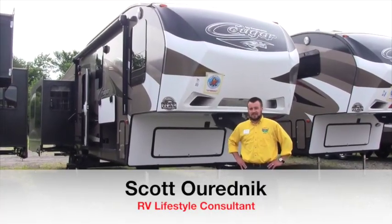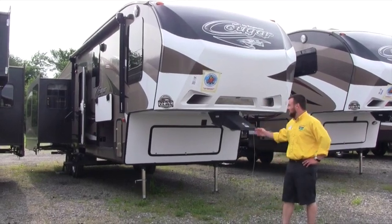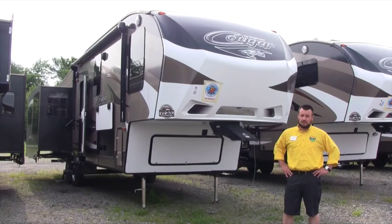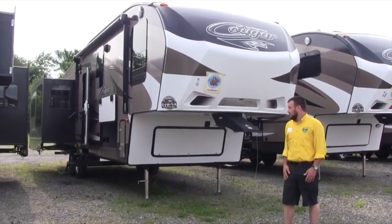Hi, this is Scott with Pete's RV Center in Shareville, Indiana, here to talk about our 2015 Keystone Cougar 327 RES. A couple quick specs: the overall length of this unit is right around 36 feet and its dry weight is 10,600 pounds, so towable with most three-quarter ton trucks.